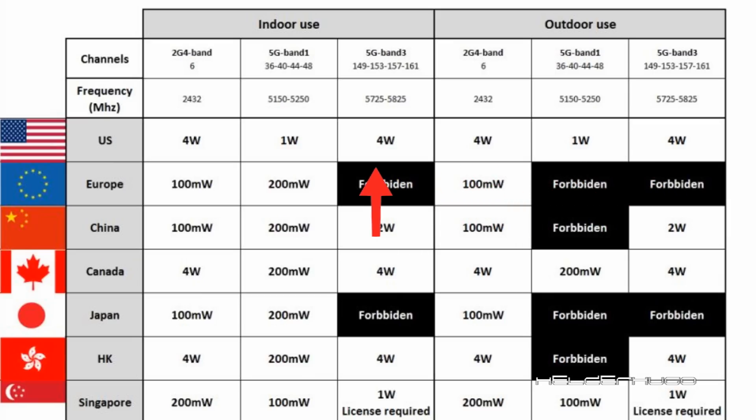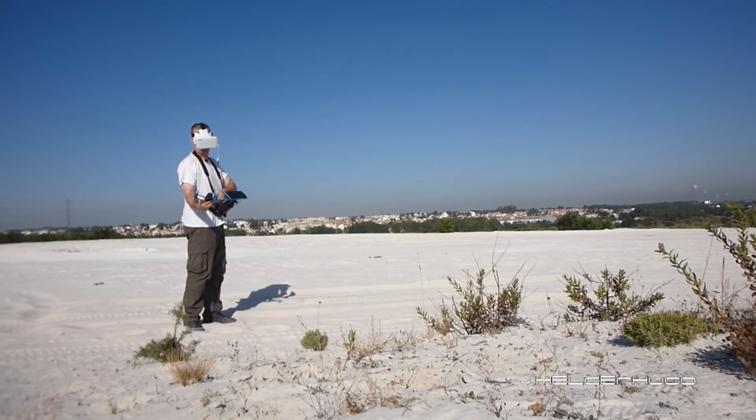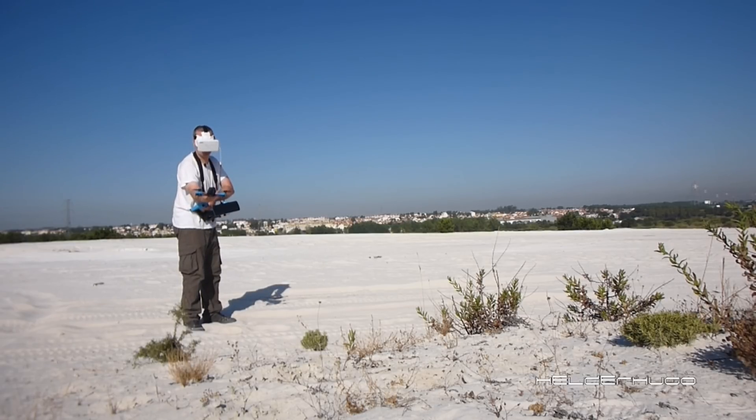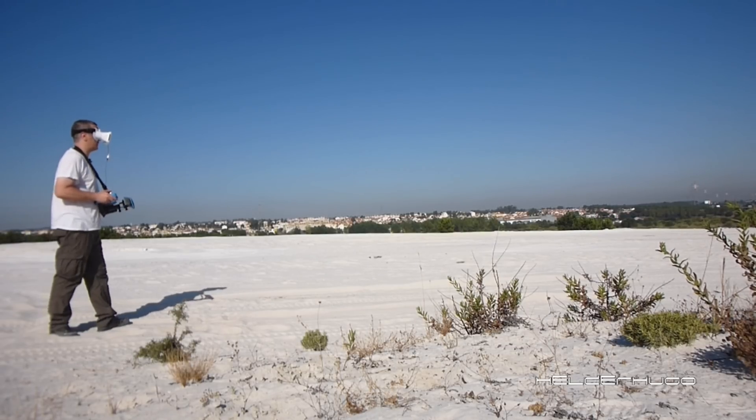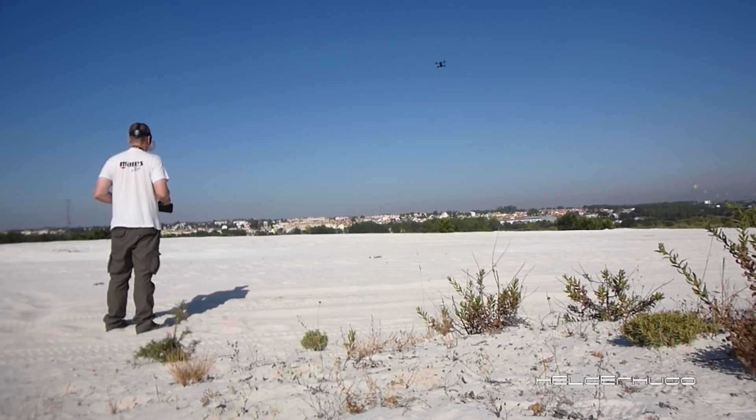But remember, in some places this is forbidden. Using the 5 GHz band with Sky Controller 1 and some devices, you must use lower power. I hope you understand my explanations — try your best settings and pay attention to where you are living and flying and the rules in your country. I hope you enjoy the video. Any questions or doubts, you can write in the video comments below. Thank you for watching, and subscribe to my channel if you want. See you.